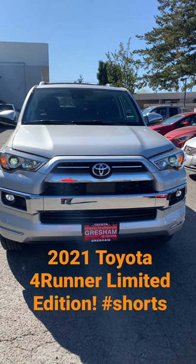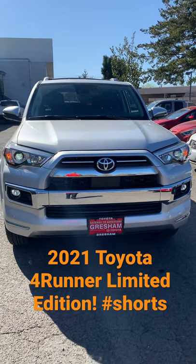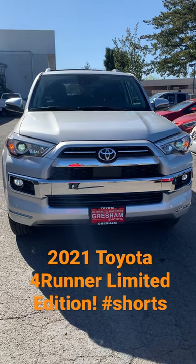The 2021 Toyota Limited 4Runner and TRD Pro 4Runner will have the remote start system. Thanks, this is Scott M at Gresham Toyota. Check out my channel and take care. Bye.